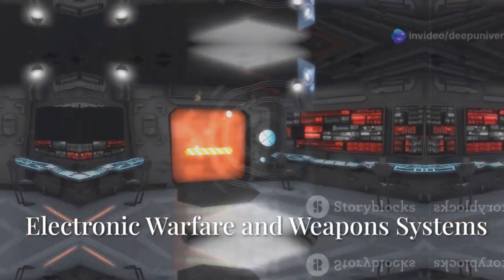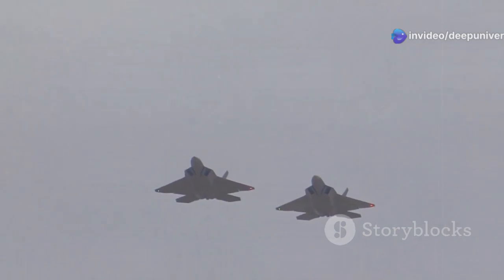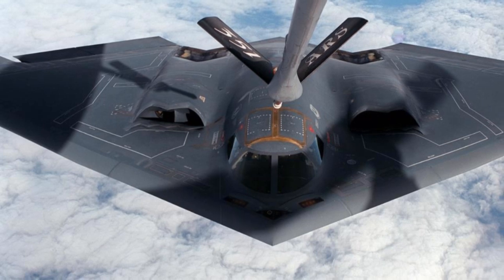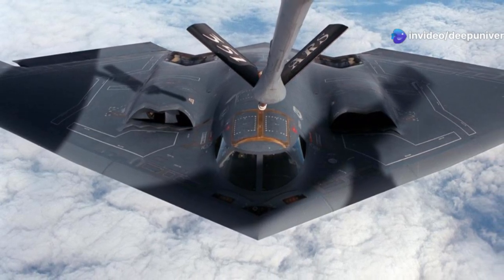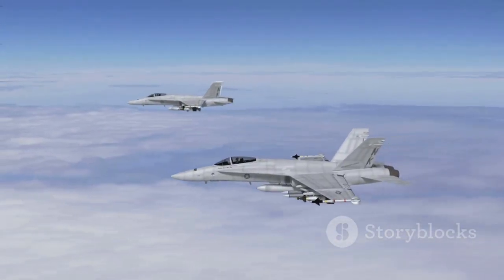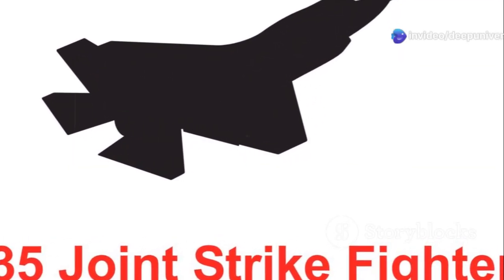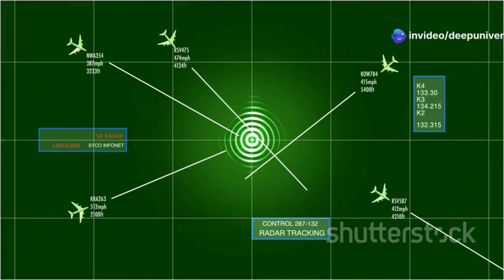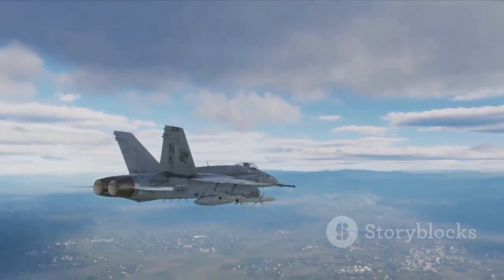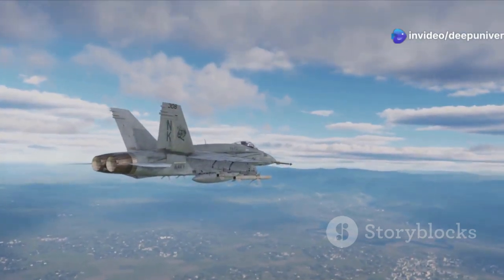The X-44 Manta 2 is a formidable offensive platform equipped with a range of advanced weapon systems, including a substantial internal weapons bay carrying precision-guided munitions — internal carriage further contributing to stealth by avoiding radar-reflecting external weapons. Beyond conventional weaponry, it is a force multiplier in electronic warfare, with integrated capabilities to detect, analyze, and jam enemy radar and communication systems, disrupting enemy operations and creating a safer environment for friendly forces.